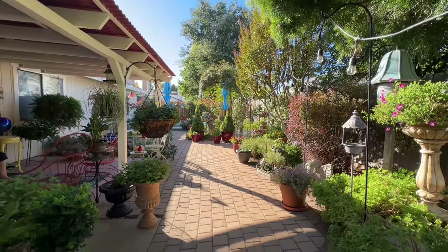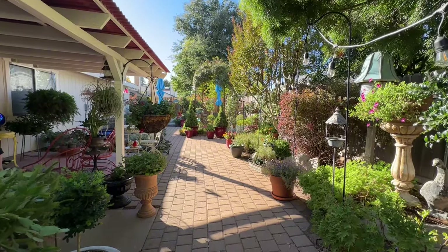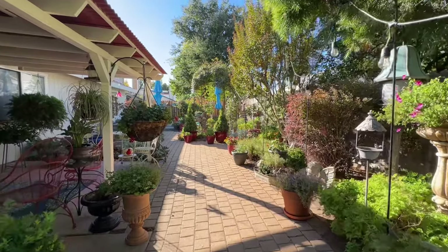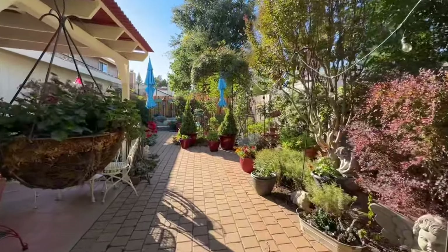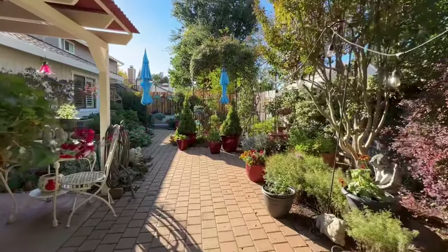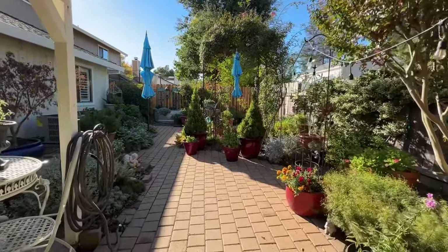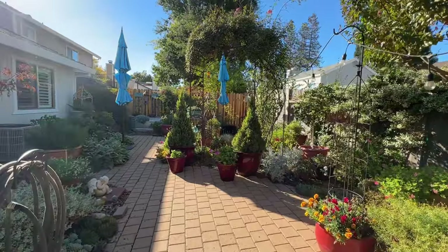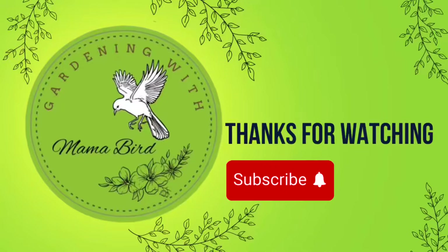Here I'm standing at the east side of the yard and you can see just in one frame it's not a very deep backyard. I'll walk along so you get a view of what it's like back here. I hope this small space garden inspired you to fill your garden with the many plants you love. Happy gardening and thanks for watching!